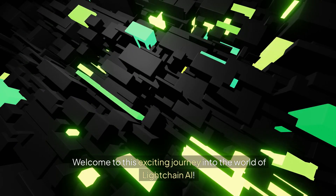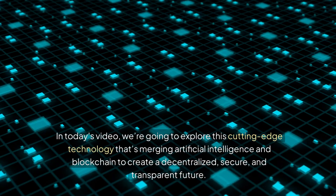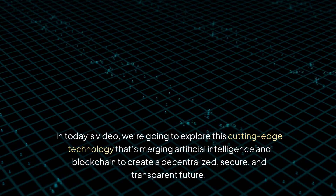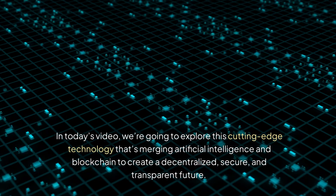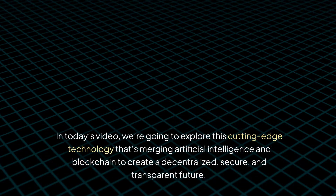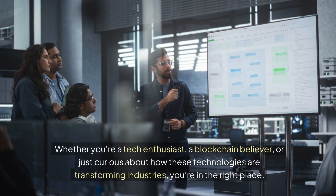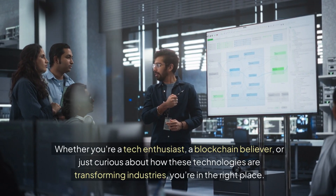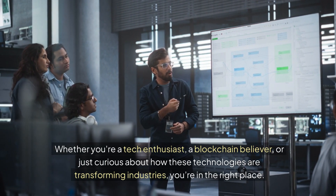Welcome to this exciting journey into the world of LiteChain AI. In today's video, we're going to explore this cutting-edge technology that's merging artificial intelligence and blockchain to create a decentralized, secure, and transparent future. Whether you're a tech enthusiast, a blockchain believer, or just curious about how these technologies are transforming industries, you're in the right place.